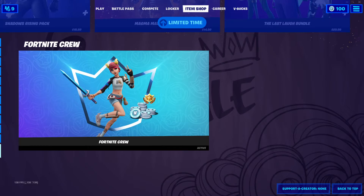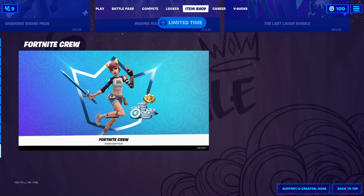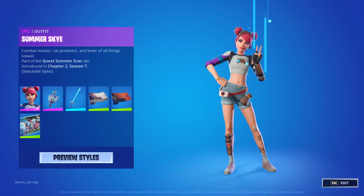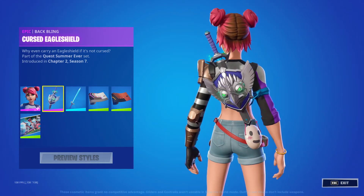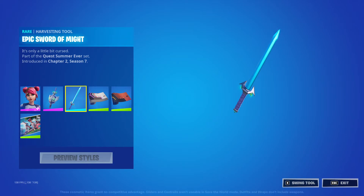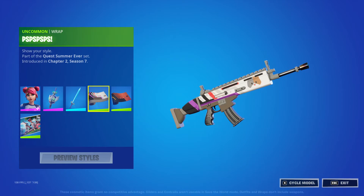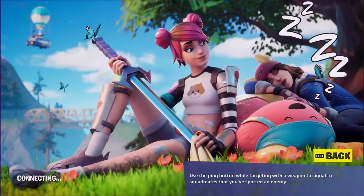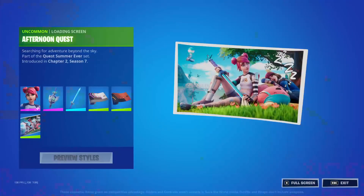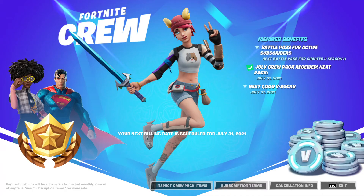Here's our first look at the Fortnite Crew for August. We get the Summer Sky outfit, the Cursed Eagle Shield back bling, the Epic Sword of Might harvesting tool, the Catitude wrap, and a loading screen called The Afternoon Quest. This is coming up on July 31st, and we also get 1000 V-Bucks when it resets — very nice.